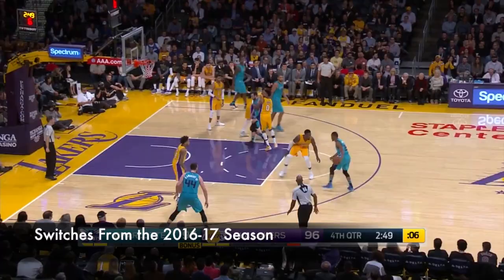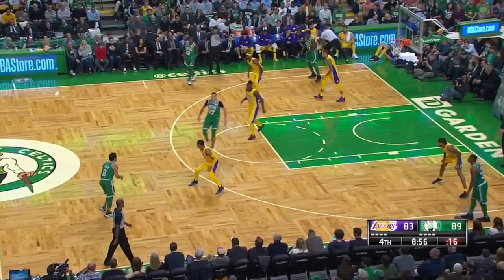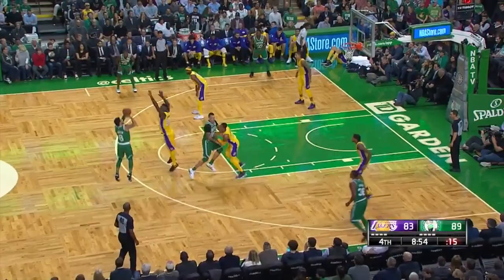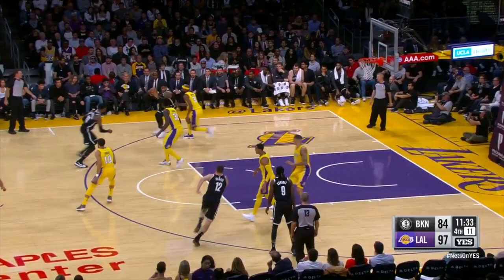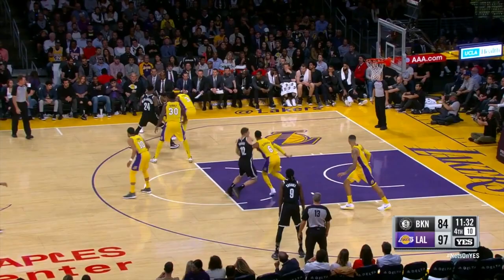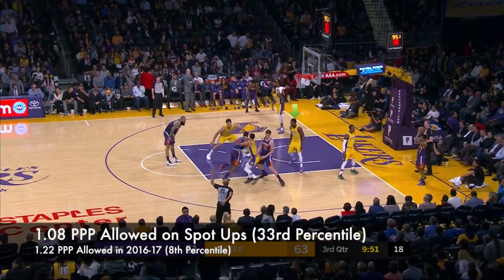And while he still has holes in his pick and roll game defensively, I thought he did a nice job of contesting jumpers off of drop coverages. And while he's still not good at it, he did a much better job of closing out to spot-up shooters this season.